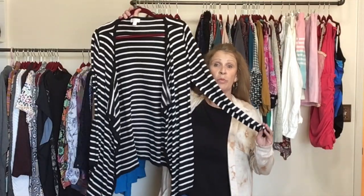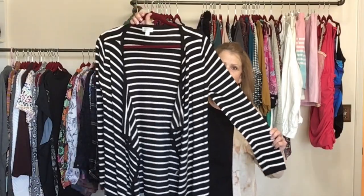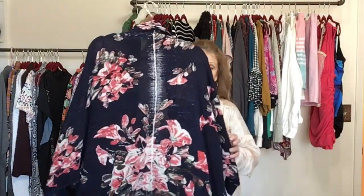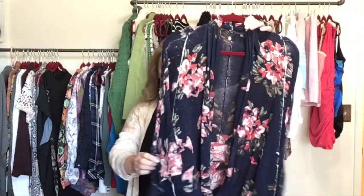Next piece is Stitch Fix — a little open front cardigan with a waterfall open front in black and white stripes. The brand is Market and Spruce with elbow patches on the back. Another cardigan with pretty good comps — a dolman sleeve linen blend cardigan. This is an Anthro brand, size medium, from the label Knitted and Knotted — a floral dolman cardigan.